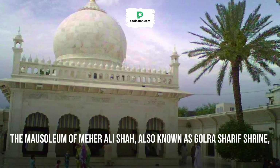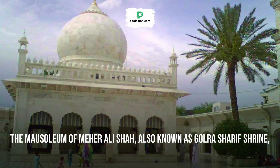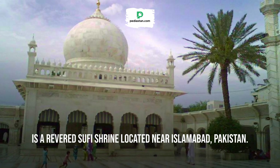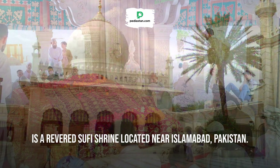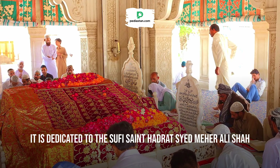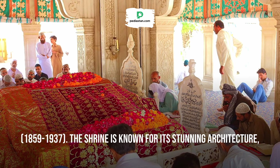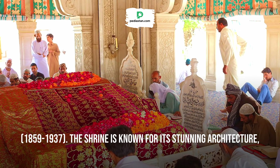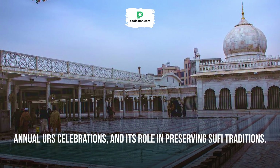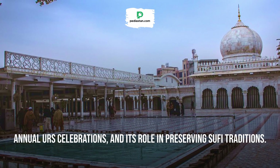The Mausoleum of Meher Ali Shah, also known as Golra Sharif Shrine, is a revered Sufi shrine located near Islamabad, Pakistan. It is dedicated to the Sufi Saint Hadrat Syed Meher Ali Shah (1859–1937). The shrine is known for its stunning architecture, annual Urs celebrations, and its role in preserving Sufi traditions.